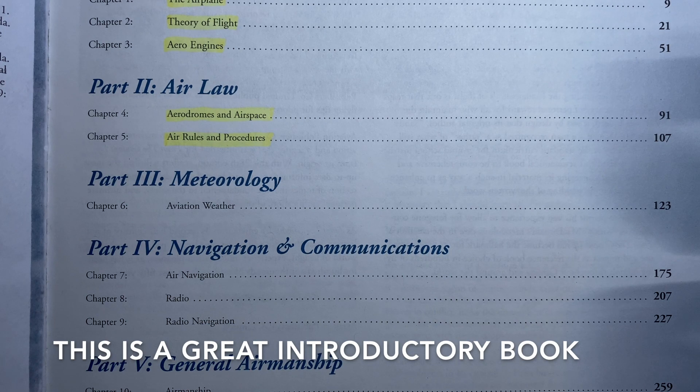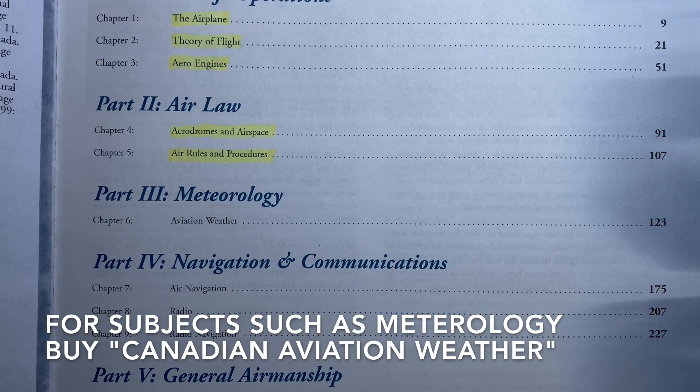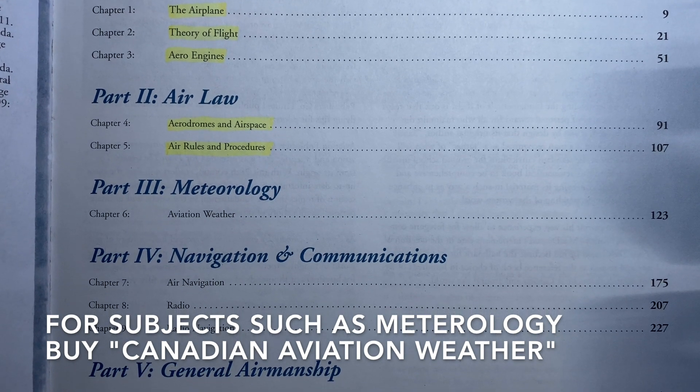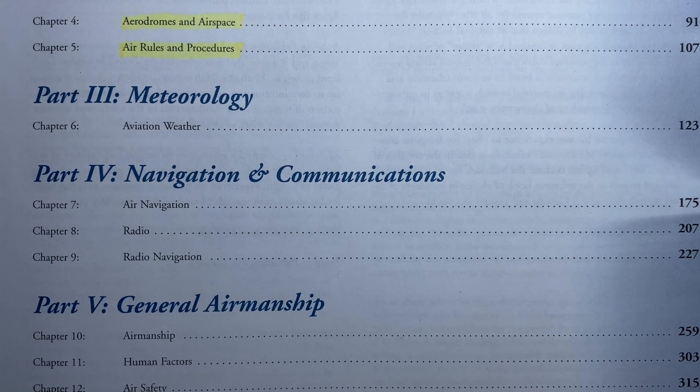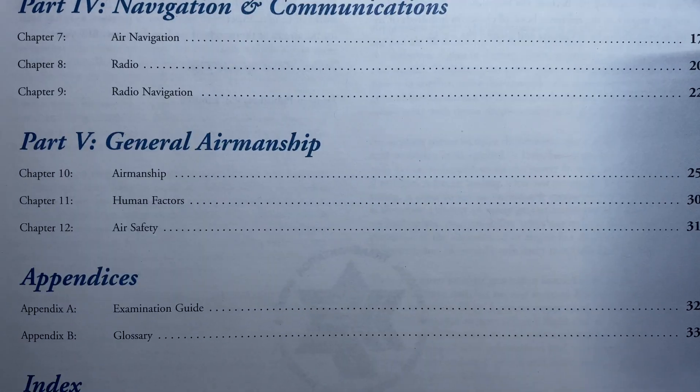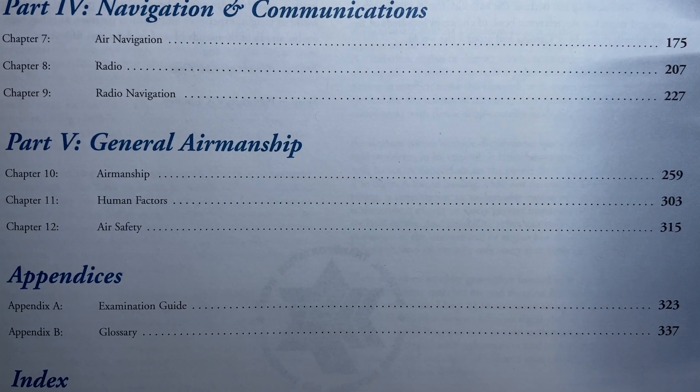Part three is the meteorology section. It's a very small section, so for more information on learning meteorology in Canada, I would recommend another book which I want to talk about next. Part four is navigation and communications — a very good section that you need to learn for your private pilot's license. And part five is the airmanship, human factors, and air safety section.